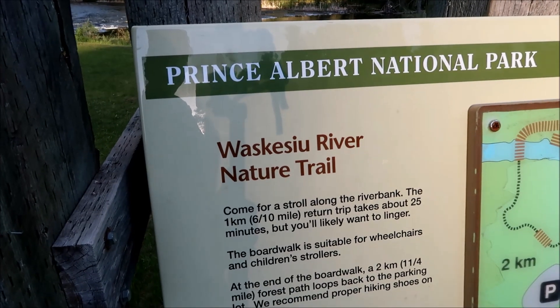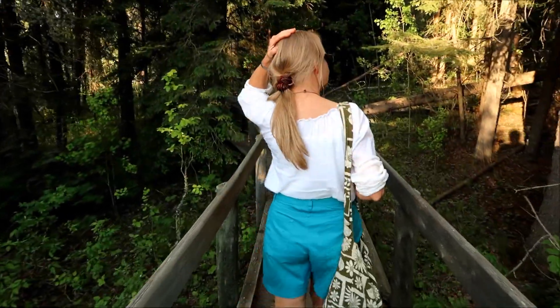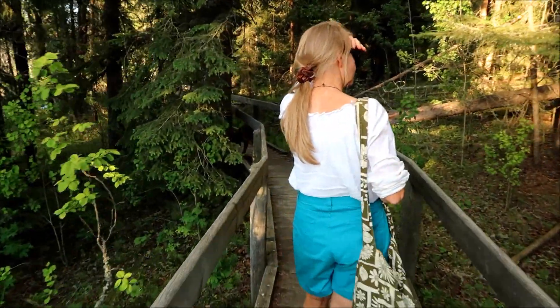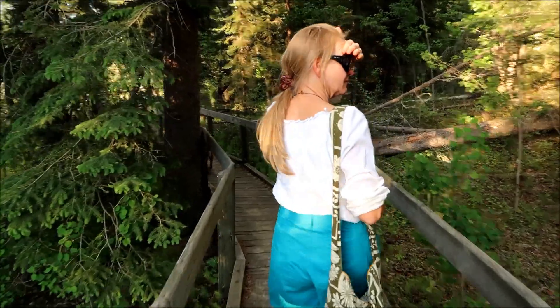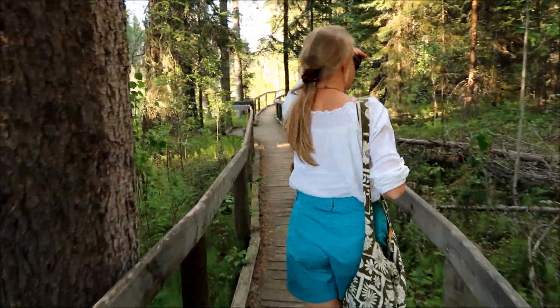We're all done with that picnic — sure was good. Now we're going to do a little bit of a hike here at the Waskisu River, but we're not going to do the full hike. Next time we'll do it, because it's getting late now and the sun's going to be going down pretty soon. That's the name of it — Waskisu River Nature Trail. Next time we'll come back and do a video dedicated to this hike. Nice little boardwalk here.